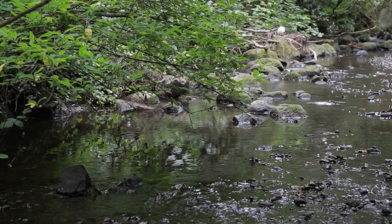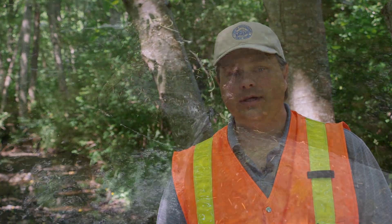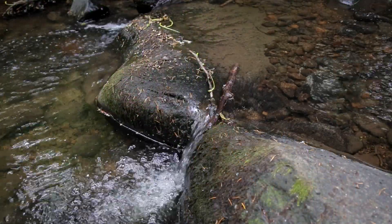When finished, this project will allow Padden Creek to flow naturally through the project area on its way into Bellingham Bay, restoring an important natural resource and protecting our water, our neighborhood, and our salmon. For more information, visit cob.org and search for Padden Creek Daylighting.